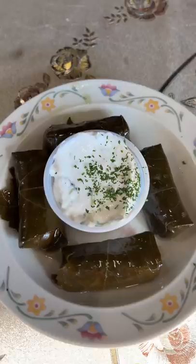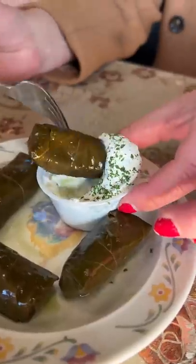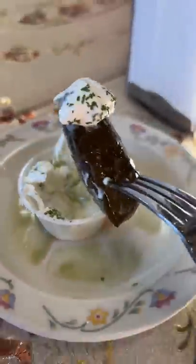I got an order of the chicken tagine, but the bastilla needed 24-hour notice so I'll have to try that another time. I also got the dolme, which are stuffed grape leaves, and Holly got some Turkish coffee.